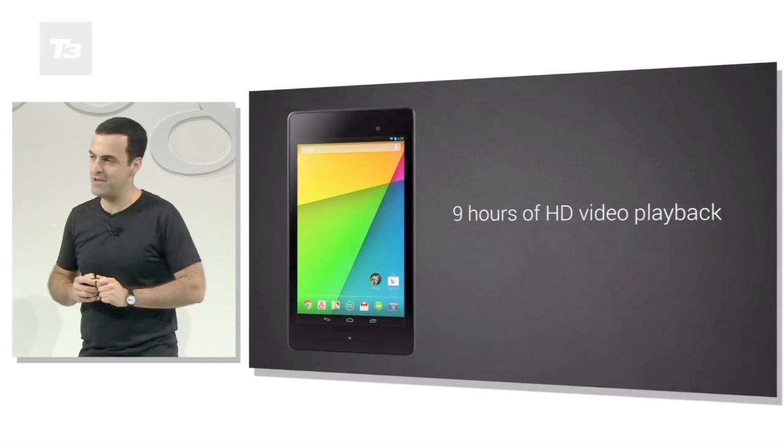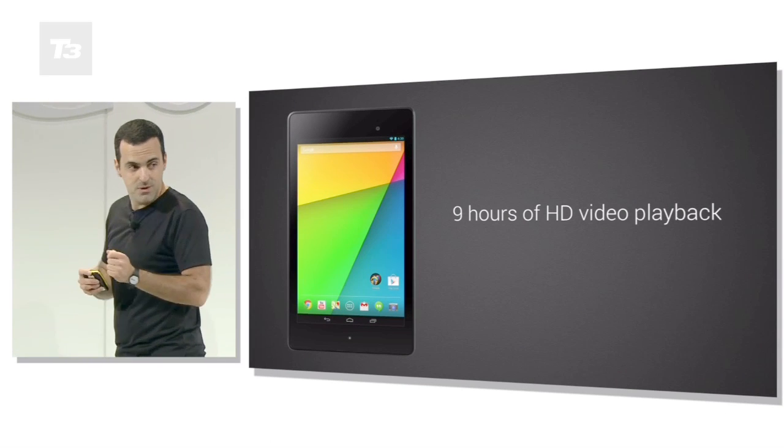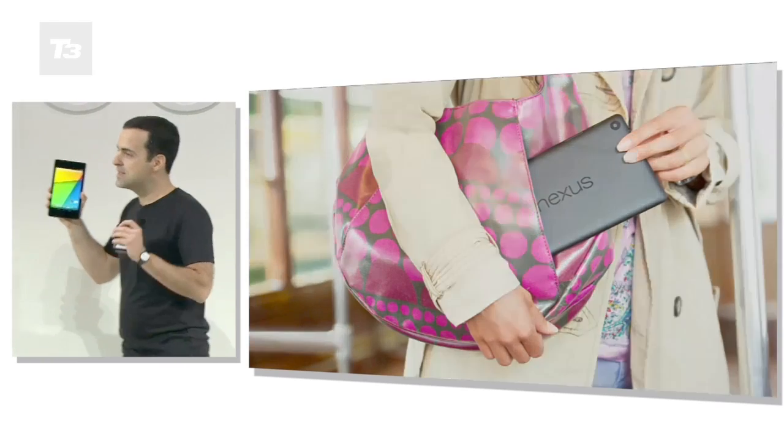We'll be getting our hands on one soon, but for all the latest on the new Nexus 7 and tech news, reviews and features, keep a look at t3.com.